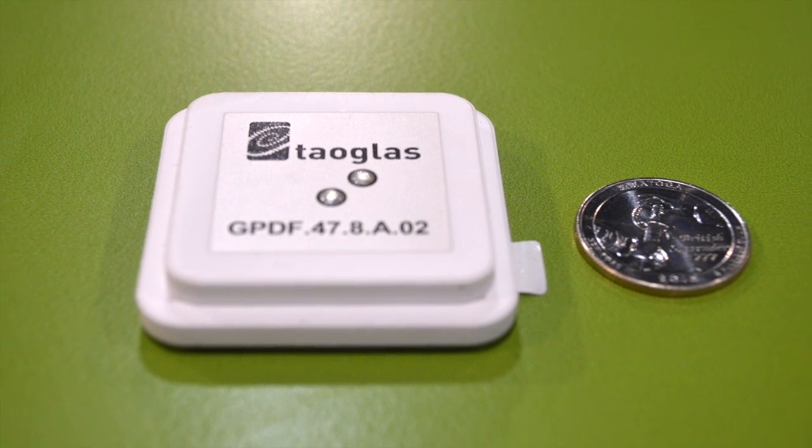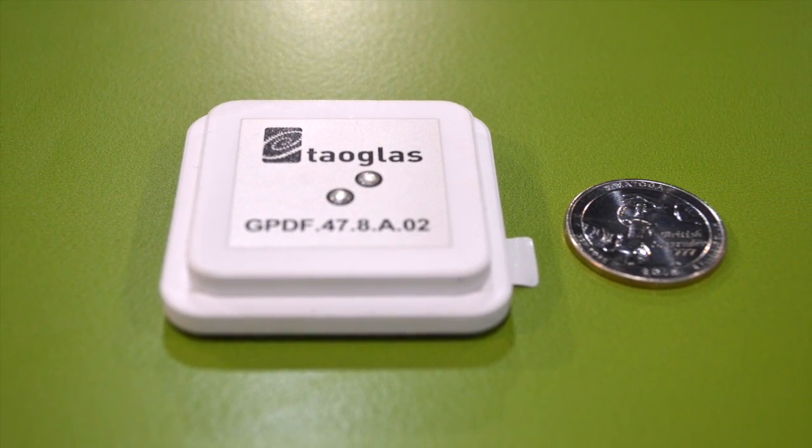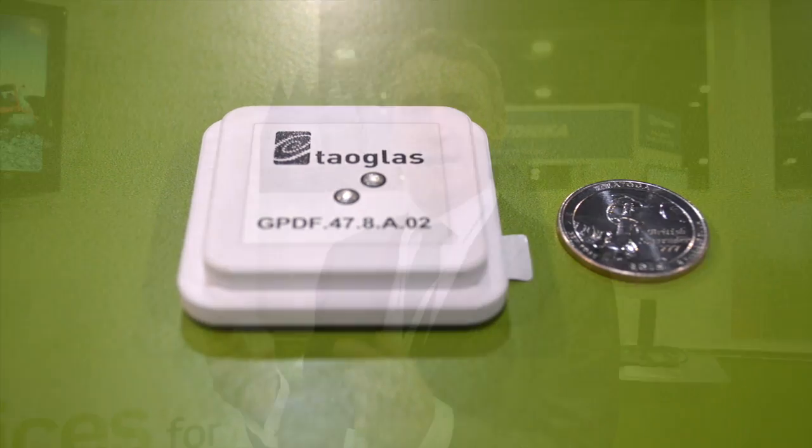We're also launching a stacked patch which is L1, L2 — a dual pin, dual feed L1/L2 stacked patch. By implementing this mechanism it allows us to keep true circular polarization, therefore delivering higher gain to the GNSS system.